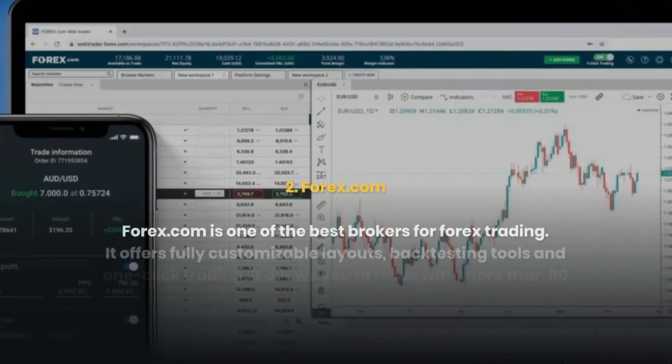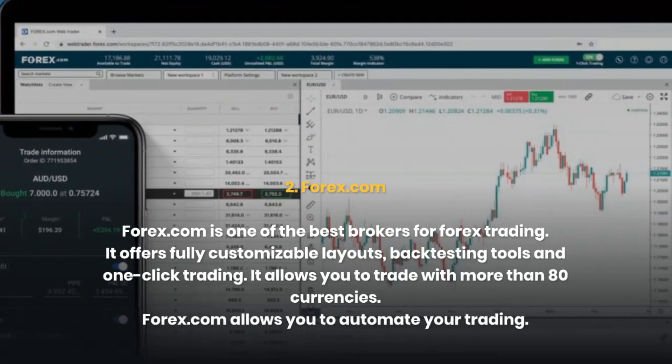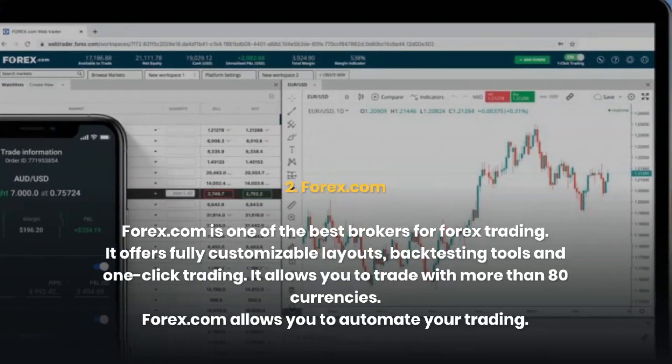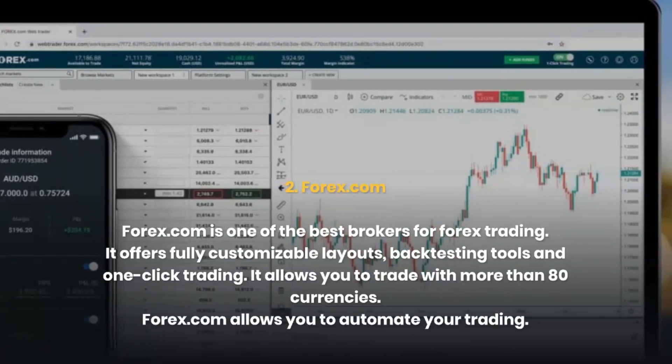2. Forex.com. Forex.com is one of the best brokers for forex trading. It offers fully customizable layouts, backtesting tools, and one-click trading. It allows you to trade with more than 80 currencies, and Forex.com allows you to automate your trading.